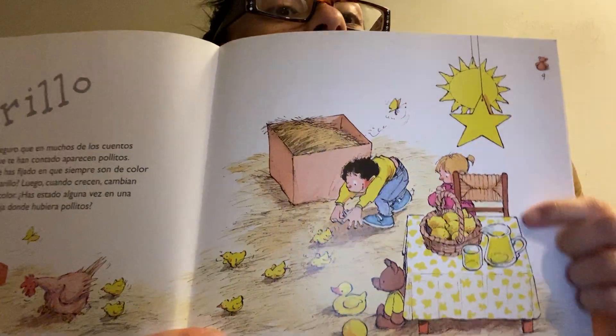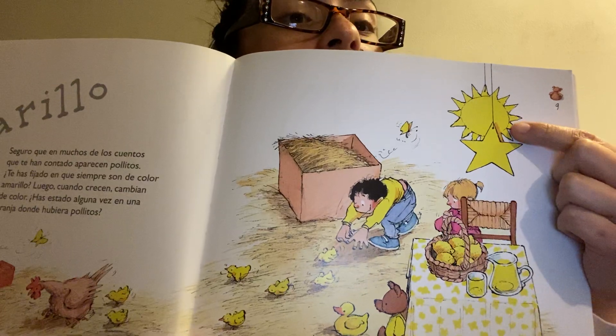Here we have some yellow lemonade, a yellow star, and a yellow sun.